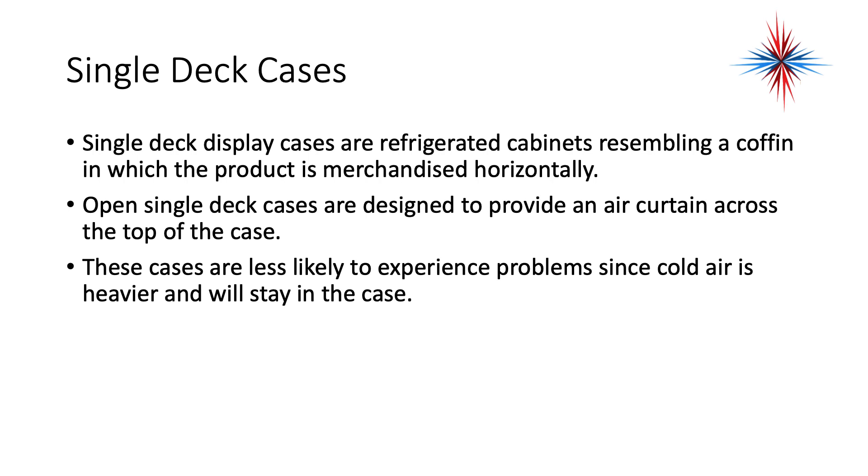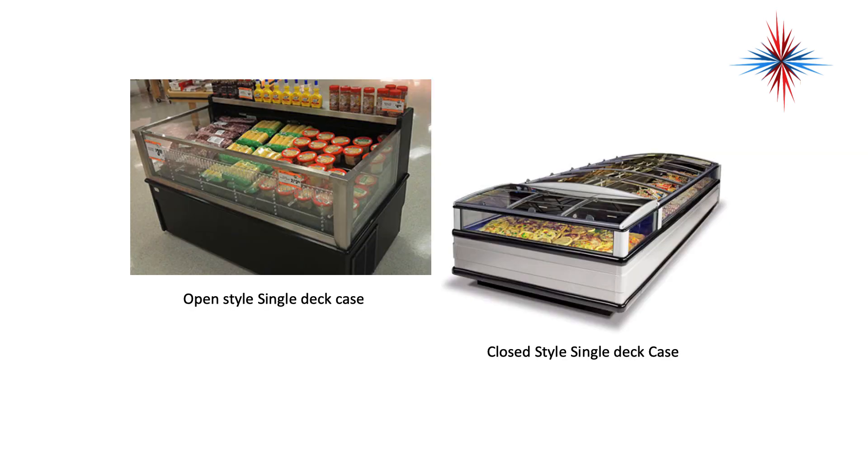Single deck display cases are refrigerated cabinets resembling a coffin in which the product is merchandised horizontally. Open single deck cases are designed to provide an air curtain across the top of the case. These cases are less likely to experience problems since cold air is heavier and will normally stay in the case. Sometimes sliding doors are placed on the top, which is then considered a closed style single deck case.